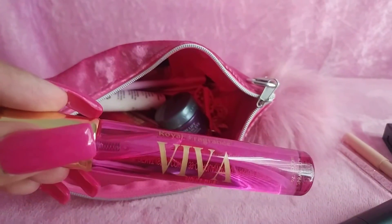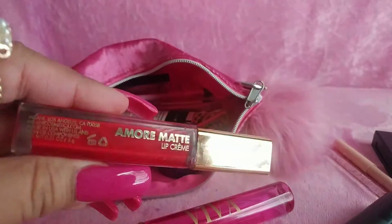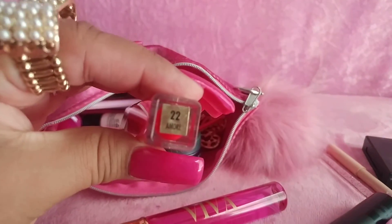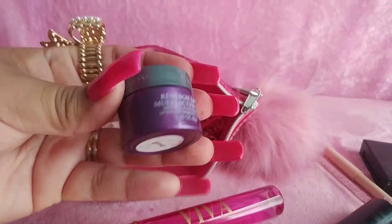I have a Viva rollerball perfume. I have a Milani Amore Matte Lip Cream number 22. And I have a Lancome Eye Cream.